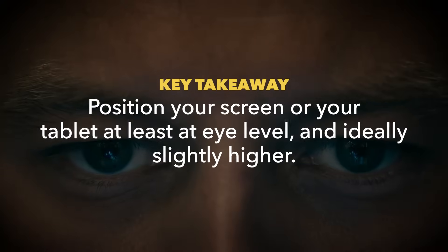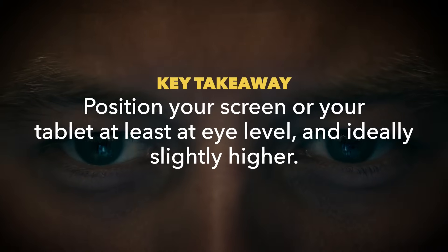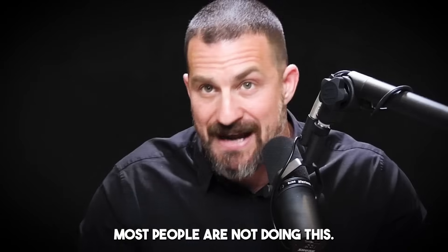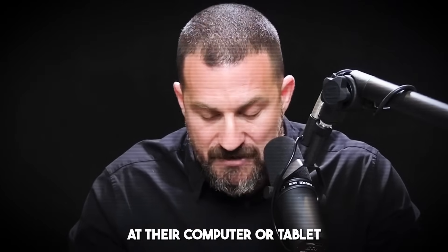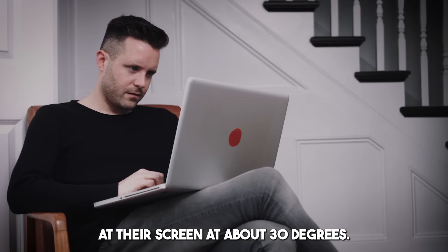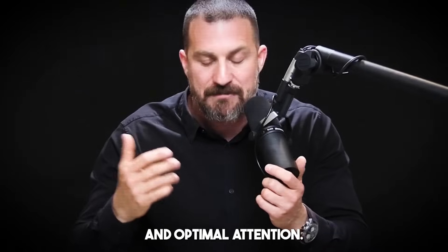Try and position your screen or your tablet, whatever device you happen to be working on, at least at eye level and ideally slightly higher. If you think about it, most people are not doing this. Most people are looking down at their computer or tablet, angling their eyes at their screen at about 30 degrees. That is not going to support heightened states of alertness and optimal attention.